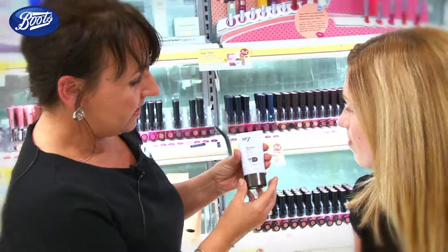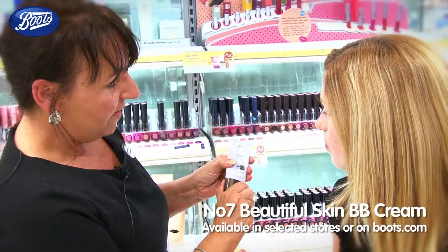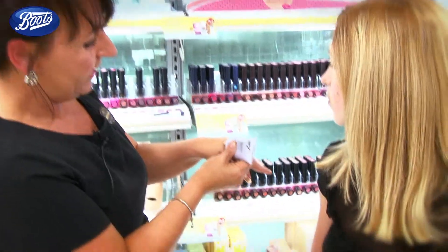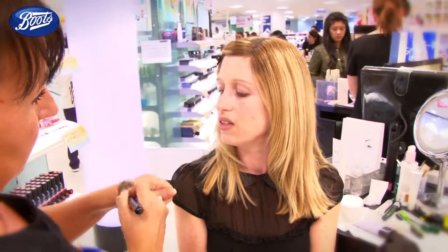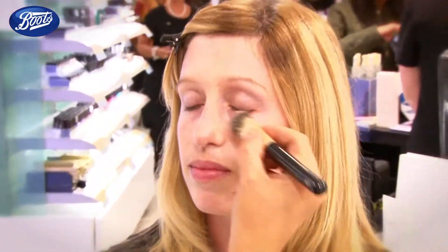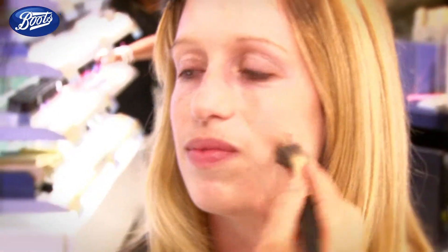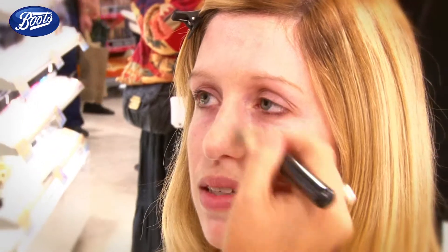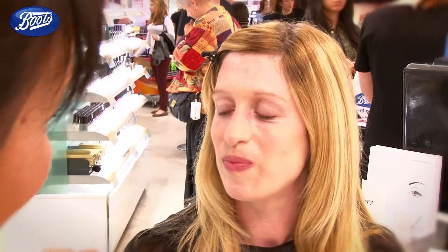What we're going to be using on you now, Louisa, is a BB cream. With this we have a primer, a moisturiser and a foundation all in one. It's going to give you a bit more coverage than the tinted moisturiser does. You don't have to use a brush but you do get a better finish with a brush and it does glide on a lot smoother and evenly as well.